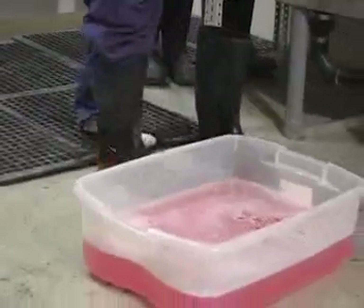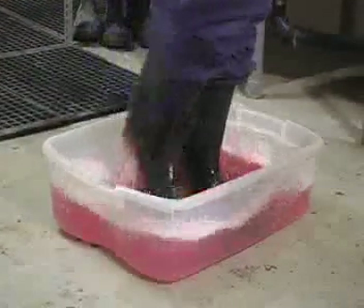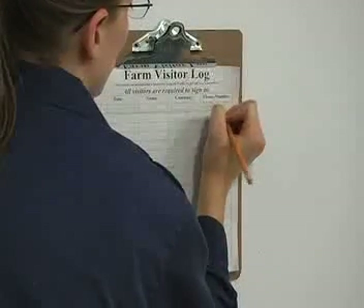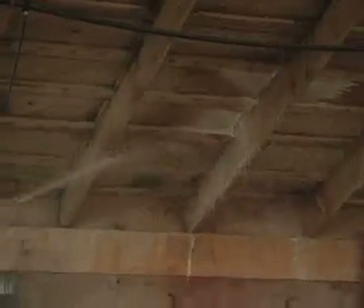Before entering a turkey barn, clothing and footwear are changed along with stepping through a sanitizing boot dip. Visitors sign a logbook for the producers' records. Equipment is disinfected before entering barns.